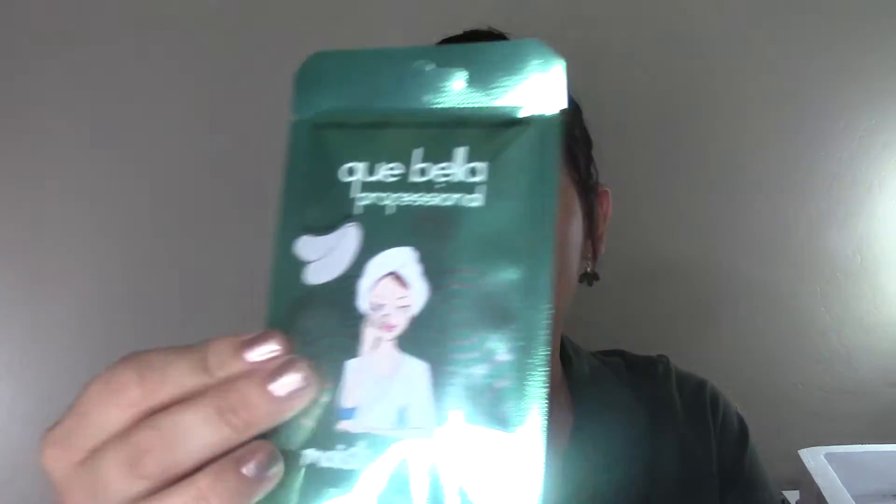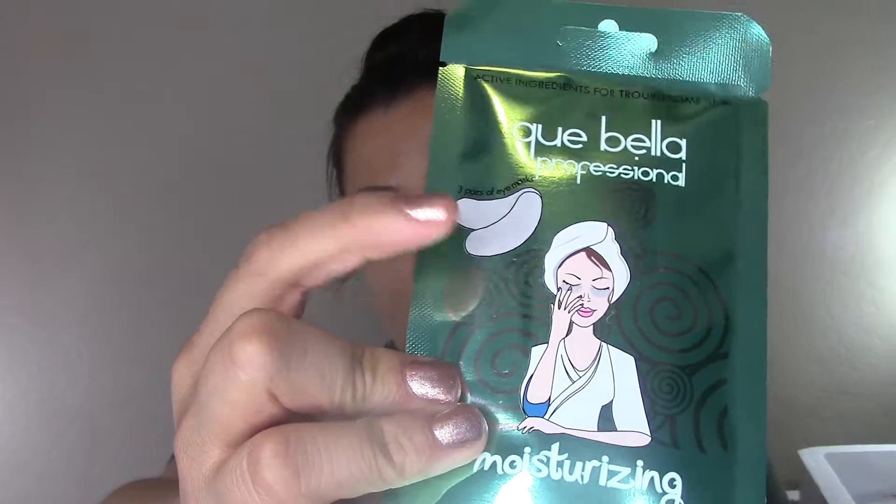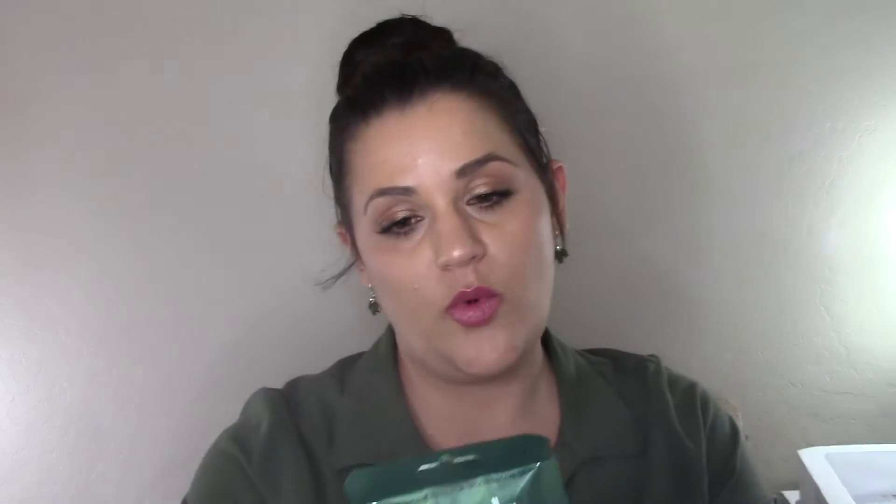I picked up at Target the K Bella brand Professional Moisturizing Gel Eye Masks. There are three pairs of gel eye masks — you put these little gel things under your eyes and wear them for 30 minutes. It sounds like fun! Three pairs for about three or four dollars — I was like, alright, I'll try that.